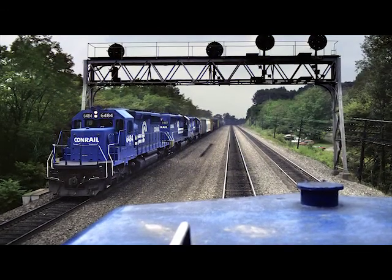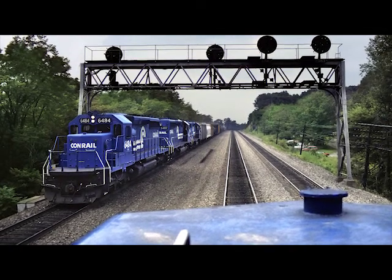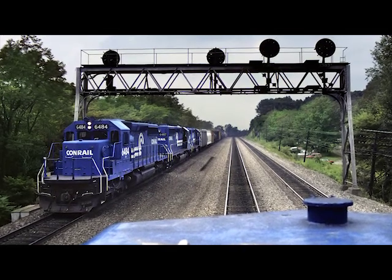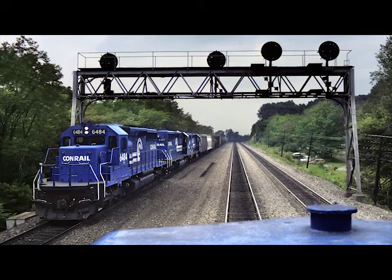This is also on Conrail, and every time I could con my way into a cab ride through hook or crook, I did. And I will to this day because there's nothing cooler than riding in the cab of a locomotive. So this is one on Conrail and we're meeting a train just outside of Altoona.